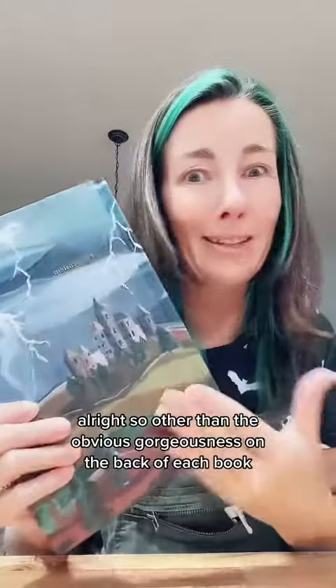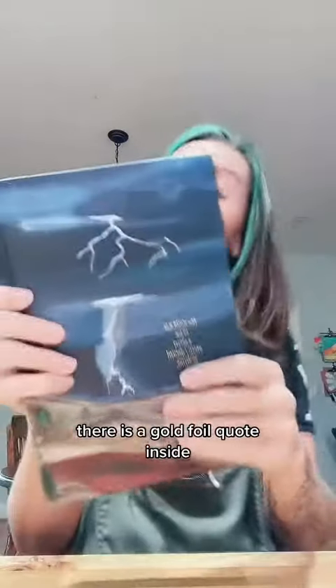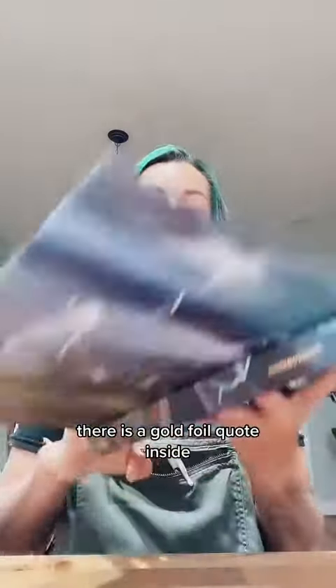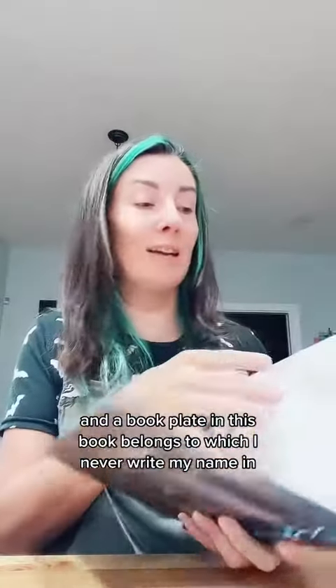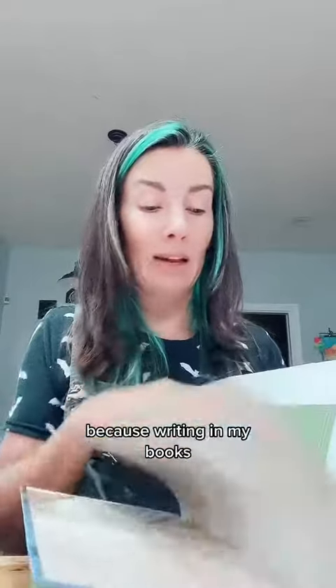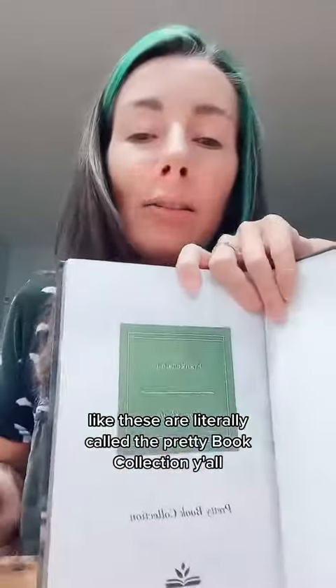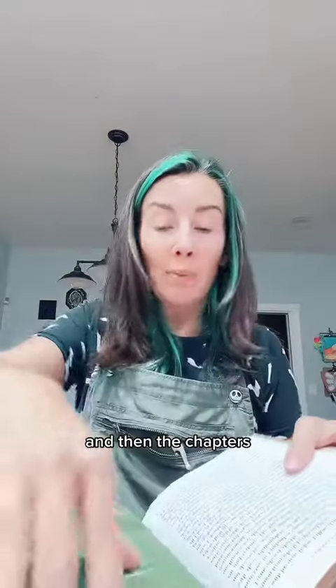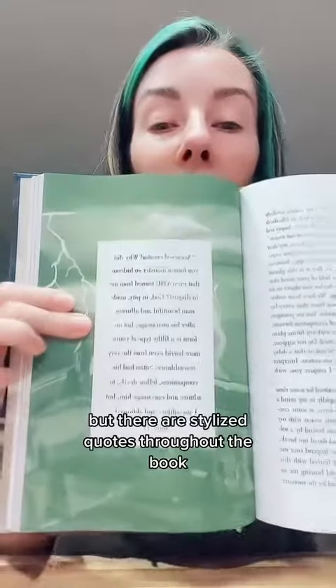Other than the obvious gorgeousness, on the back of each book there is a gold foil quote. Inside, we have stylized endpapers and a bookplate — a 'This Book Belongs To' — which I never write my name in because writing in my books... These are literally called the Pretty Book Collection. And yes, success — they succeeded. And there are stylized quotes throughout the book.